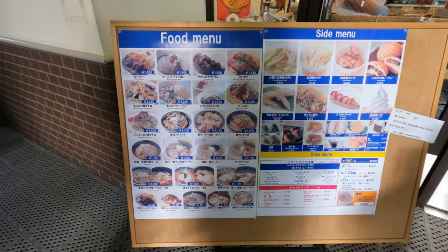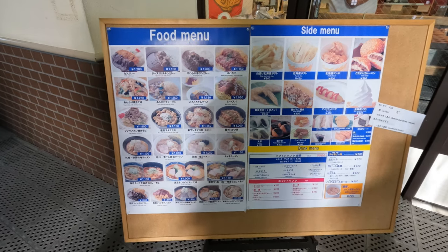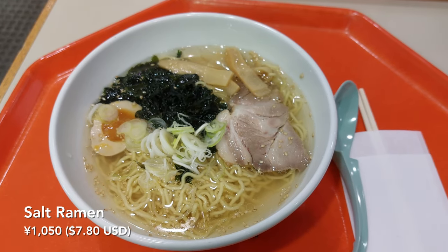The cafeteria has a variety of options for Japanese food and fried fast food, and the prices aren't too bad for a ski hill.